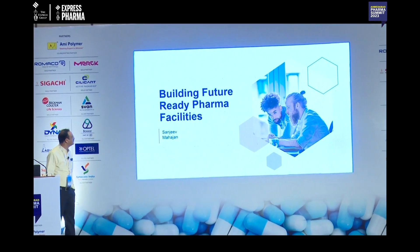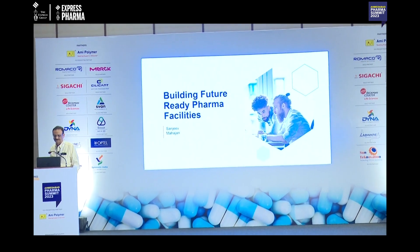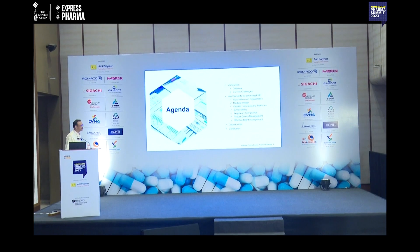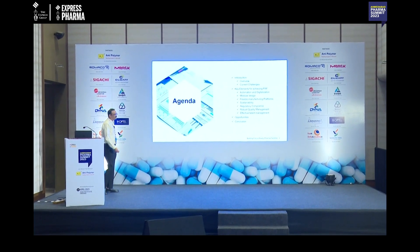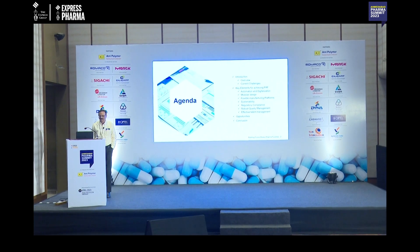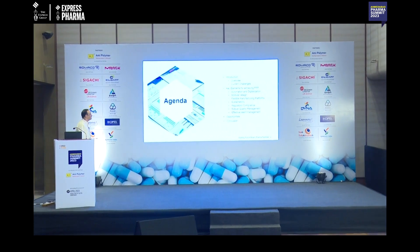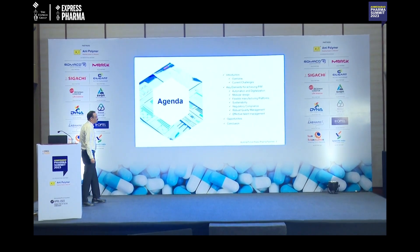Today's topic is building future-ready pharma facilities. We will discuss what future-ready pharma facilities are, the overview and current challenges, and the key elements required to achieve them.